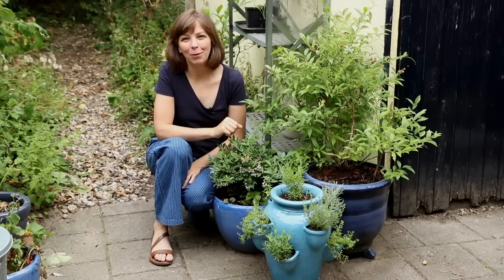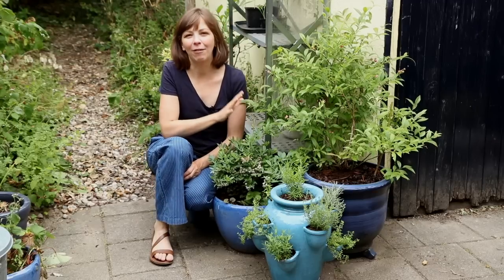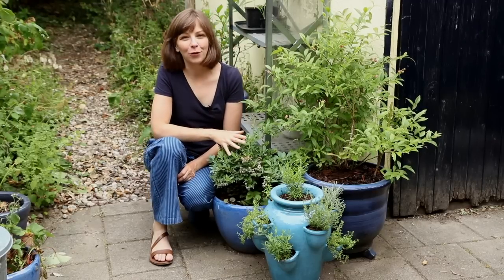Good morning from our backyard. We haven't filmed here for a while, but in today's video I want to talk about plants that at the moment we only have here in our backyard, and those are blueberries.